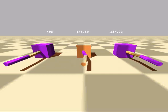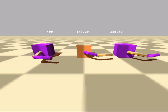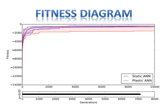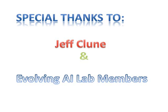As time goes on, especially after the motor damage, the plastic neural network shows better performance than the static neural network. Although the results are promising, the difference is not significant. The results could be improved in the future.